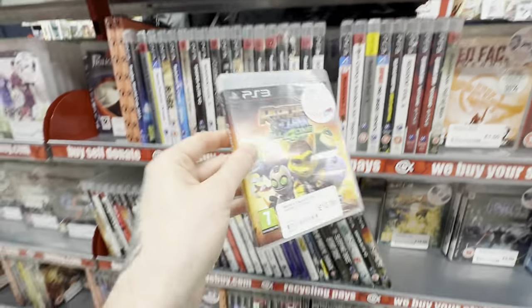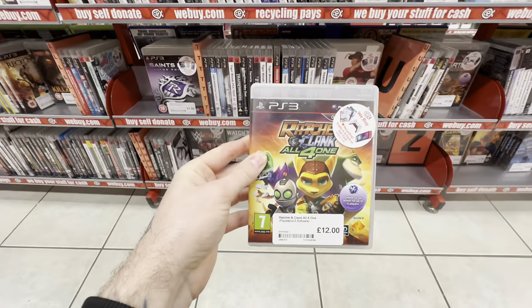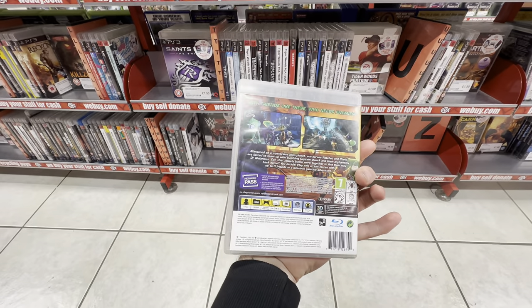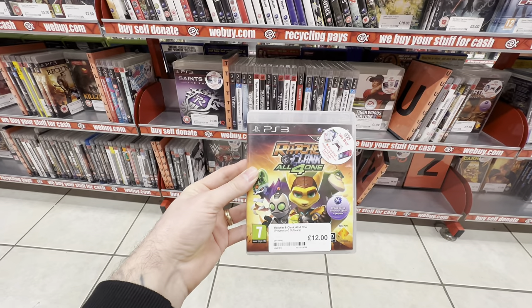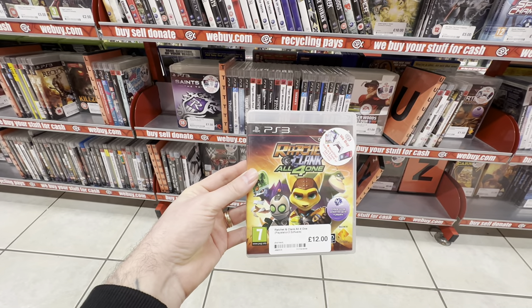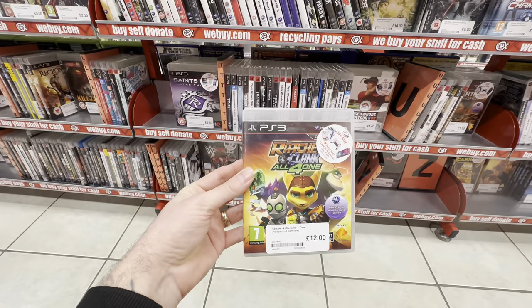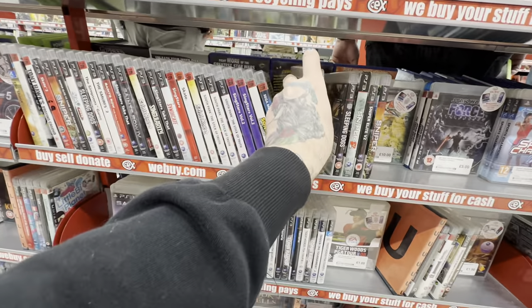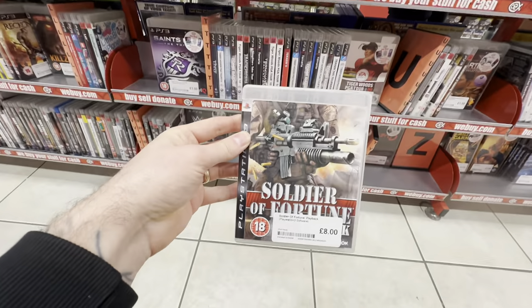Sticking with PlayStation — this time the PlayStation 3 section. Ratchet & Clank: All 4 One. I am a massive fan of the Ratchet & Clank franchise, all of these games are super fun, and I think now is a good time to pick these games up as they're exclusive to the PlayStation 3. And as we always know, exclusive games always go up in value, and these are pretty cheap at the moment.